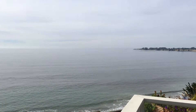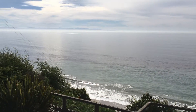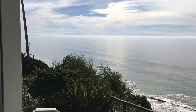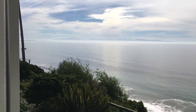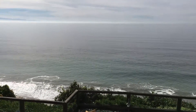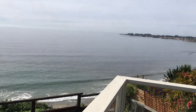The ocean looks like a lake today. This home is now pending, but it was for sale for $2.4 million. It's right above Sea Cliff Beach and you can see that the waves are crashing.